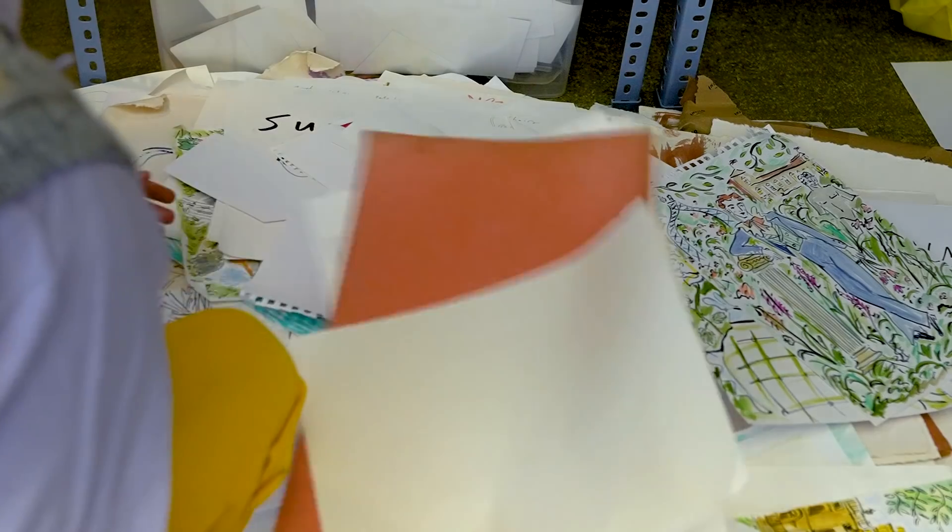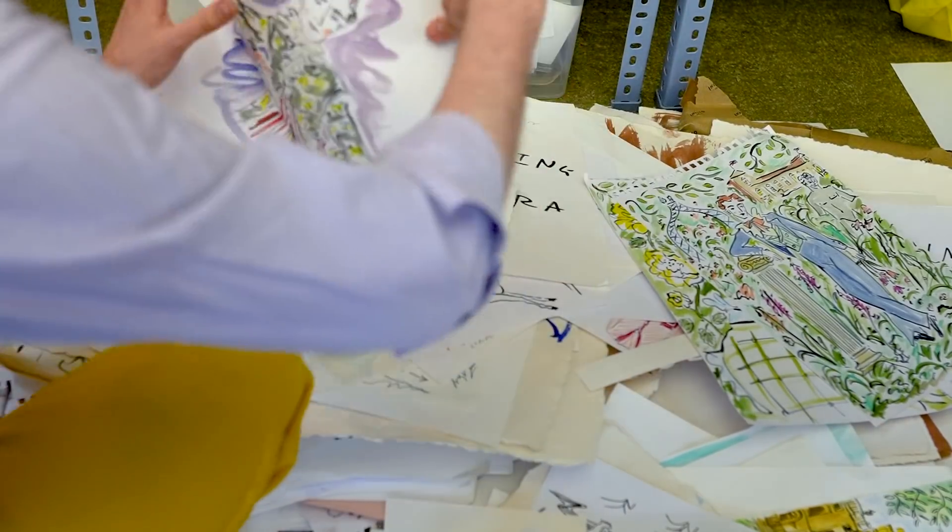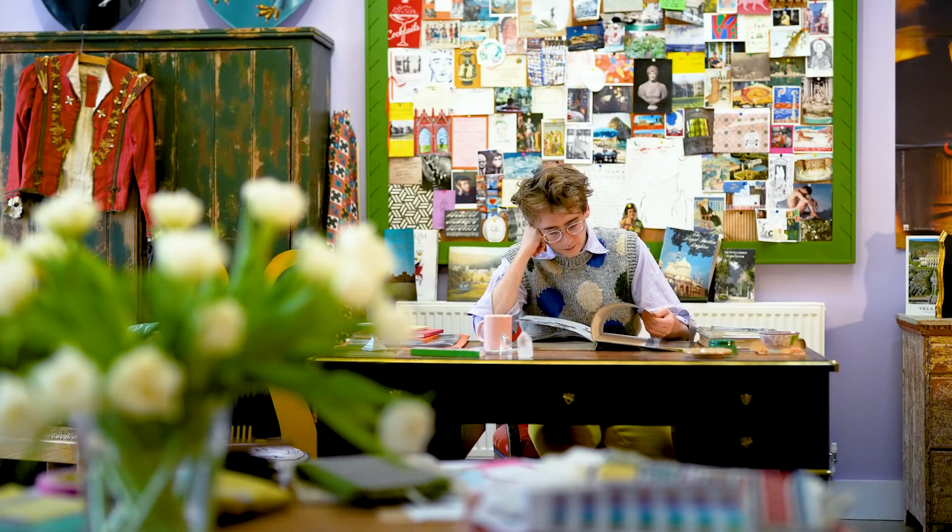My name is Luke Edward Hall, and I'm an artist and designer and columnist, and I am the artist behind this year's English Heritage Handbook Cover Design.